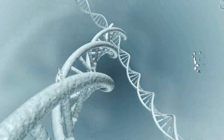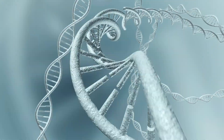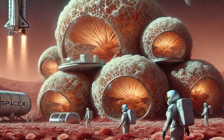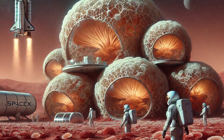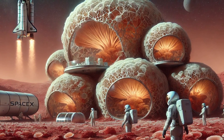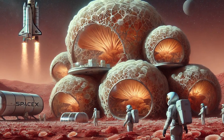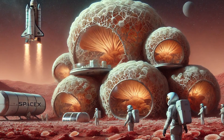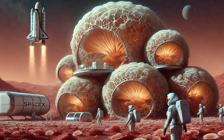With a doctorate in cell and molecular biology, Rothschild is uniquely qualified to push the boundaries of this relatively new branch of science — in this case, forcing fungus to grow into practical forms for use as a building material. Before you start scratching your head over fungal habitats, know that Rothschild has won a number of grants from NASA's NIAC program, the NASA Innovative Advanced Concepts Program.